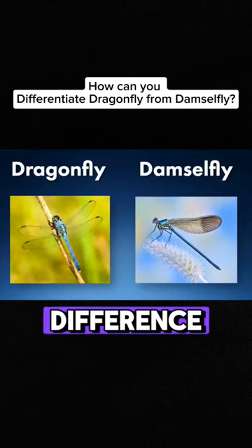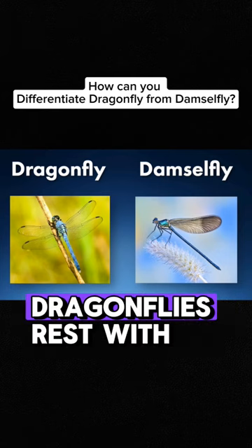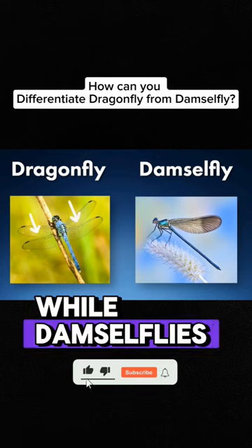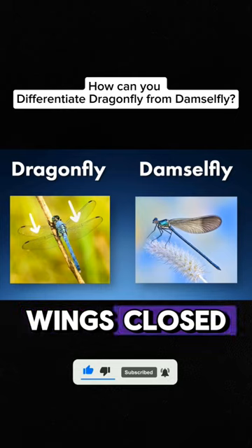Can you tell the big difference between these two photos? Dragonflies rest with their wings open, while damselflies usually rest with their wings closed.